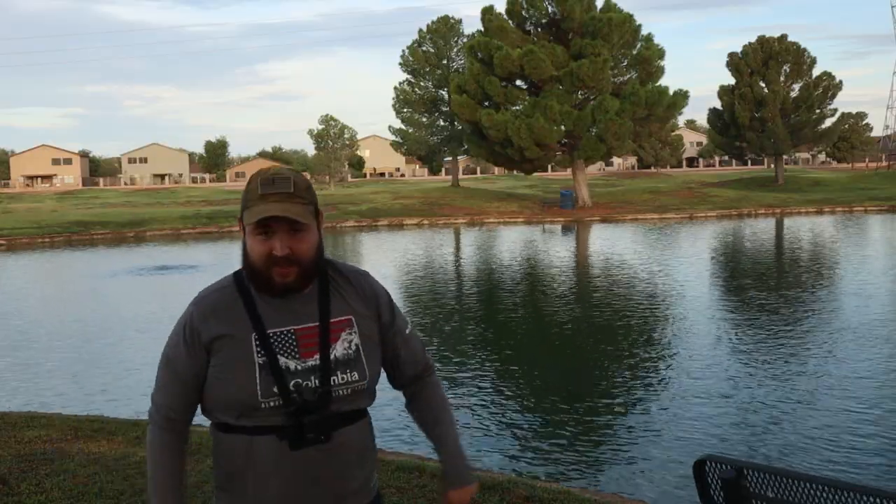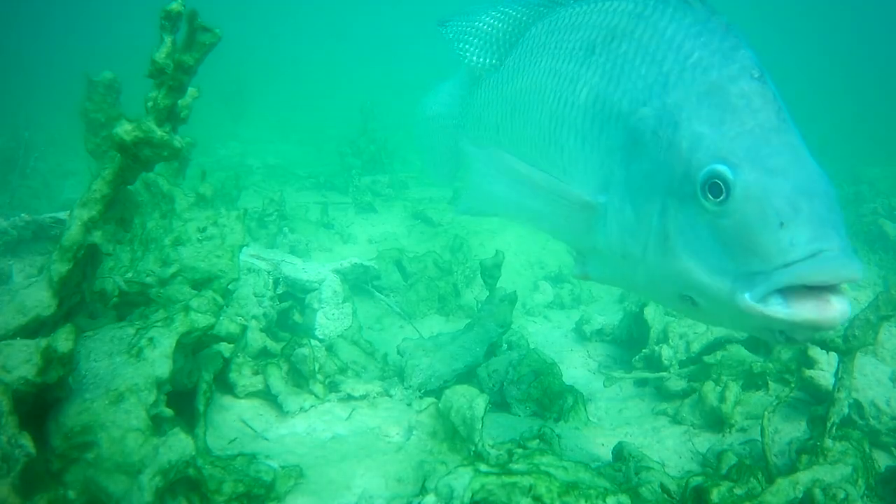Welcome back everybody. Today we are at a new pond. Shout out to Hunter — he's the one who gave me this spot. Allegedly, there's a bunch of different fish in here: catfish, tilapia, carp, and something else. We are going to be using the underwater camera — I did bring it. Hopefully we can see some cool fish down there. Let's see what happens.